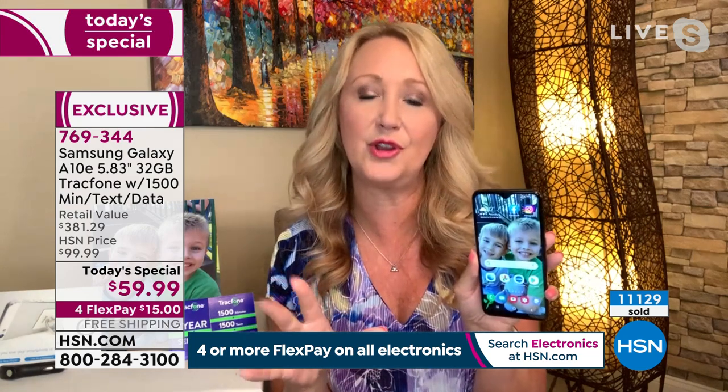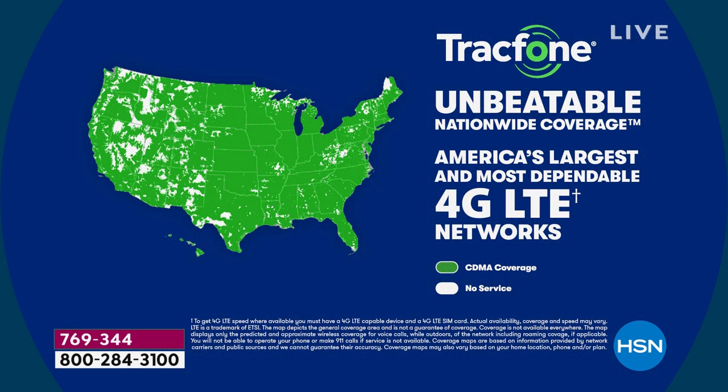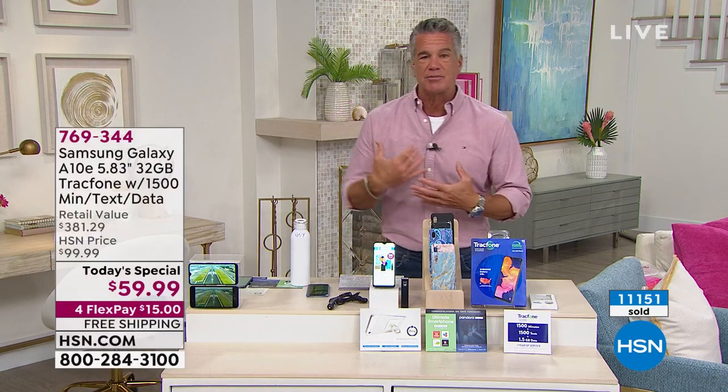You can absolutely keep your same phone number no matter what carrier you're currently with. TracFone will even call and break up with your old carrier for you. In terms of coverage, TracFone uses the number one top carrier towers in the country. Laurie shares that she and her husband were spending over $100 every single month — over $2,400 a year — with that number one top carrier. Now they get the same coverage with a $60 TracFone Samsung Galaxy. It's an incredible deal if you want to save money with no sacrifices.